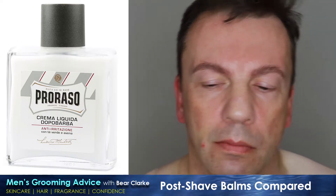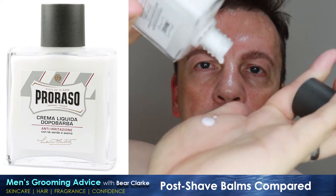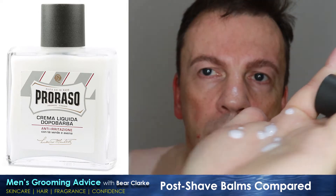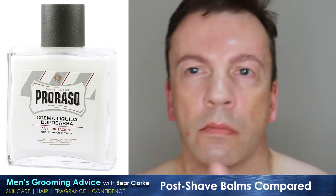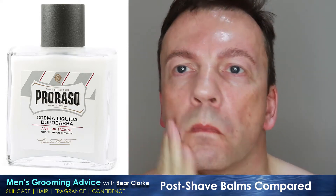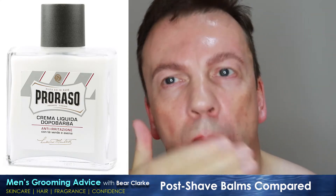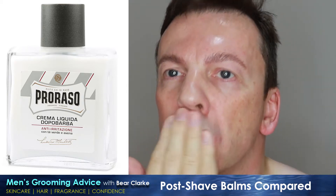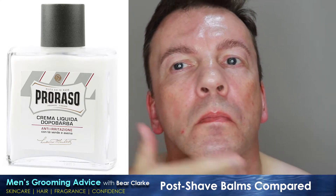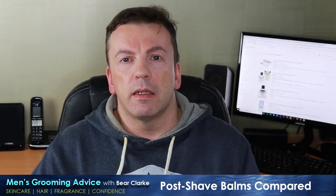Moving to the Pro Razo — this has green tea and oatmeal. Green tea is a great antiseptic, so it's very good for helping prevent bacterial ingress when you've got raw open skin. Oatmeal is good for helping to rebuild your skin barrier. It's very runny, the nicest smelling of the three, with a little bit of a cooling effect. No stinging at all, which I'd particularly expect from a sensitive skin product — it goes into the skin very easily.